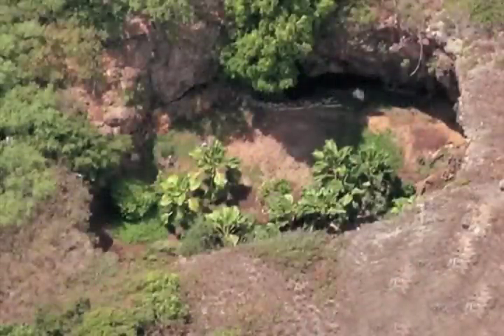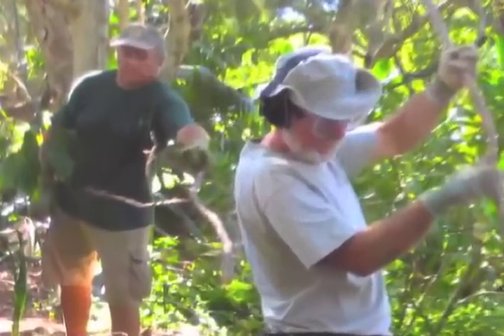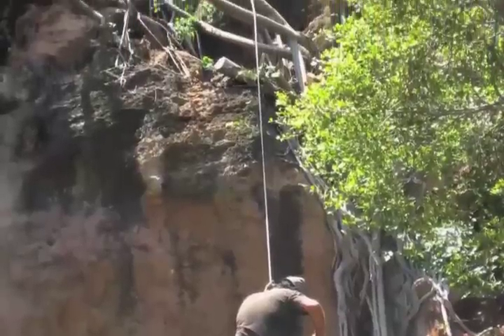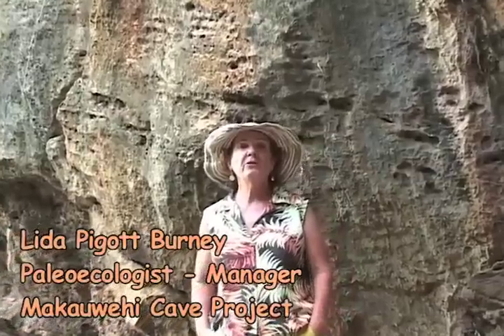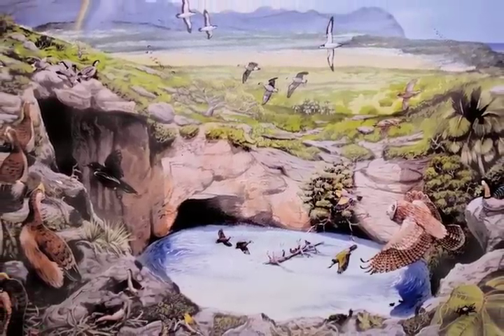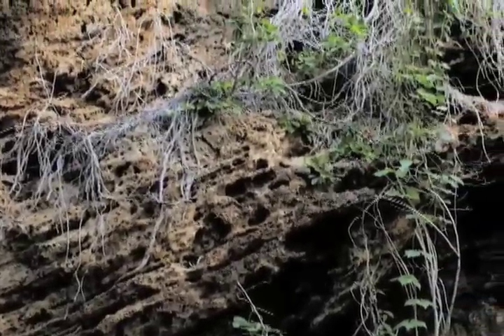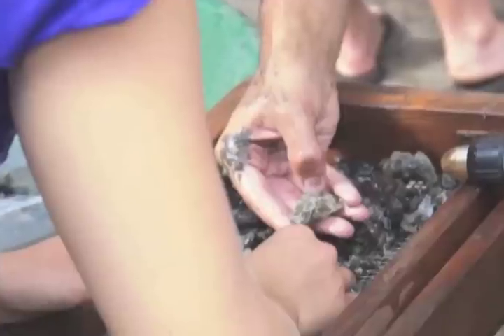Since 1992, after Hurricane Iniki, paleoecologists Lida and David Burney, with hordes of volunteers, have persistently cleared and cared for the sinkhole. They are restoring the native vegetation around this scientifically significant and Hawaiian sacred site. This would have been a shallow lake even up until the memory of people still living today. Lakes create a wonderful environment for preservation — anything that fell into this lake would have settled to the bottom and been preserved in the mud in the oxygen-free conditions of the lake. Another very important factor here is pH.